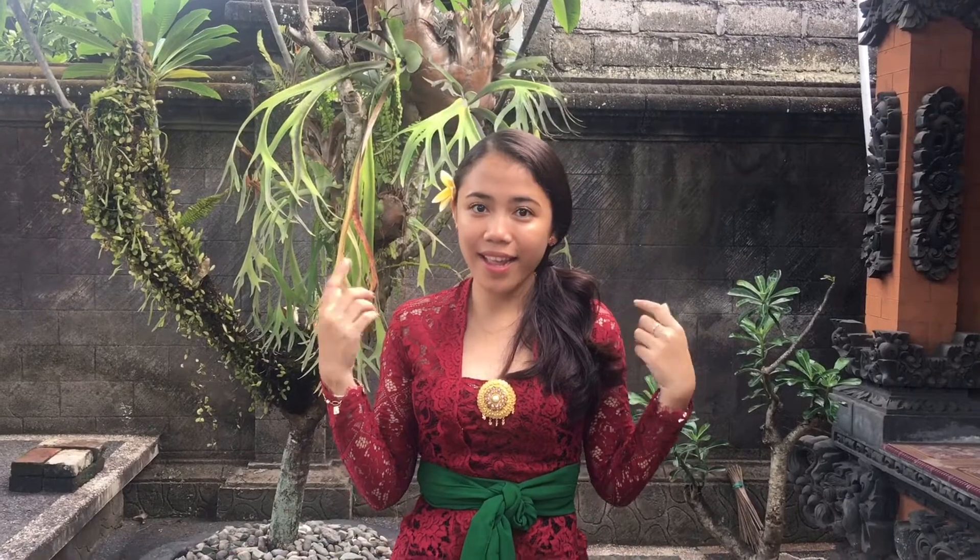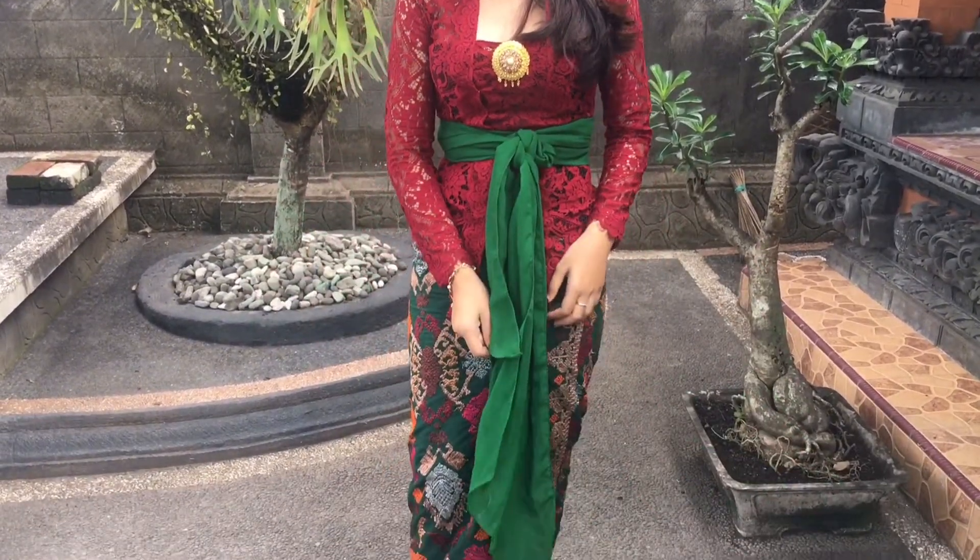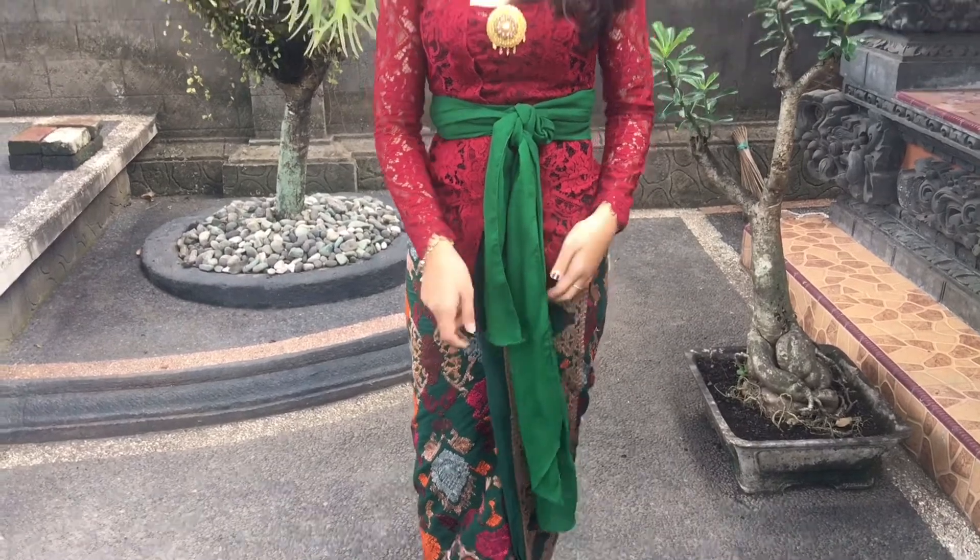So now we'll go back to the traditional dress for girls. This is called kebaya, and then this is called senteng, and this is called kamen. Today I'm wearing a red kebaya, and then a green senteng, and then a green kamen.